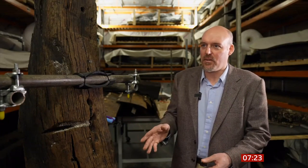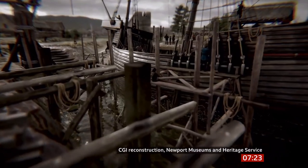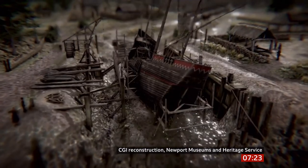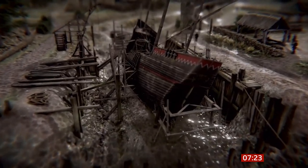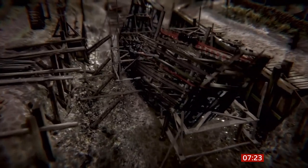This is such an amazing project — even if it takes decades, the team is committed to seeing it through. The final pieces of wood are being transported from Portsmouth back to Newport today, so the building process of this, the world's largest 3D jigsaw, can finally begin after two decades.